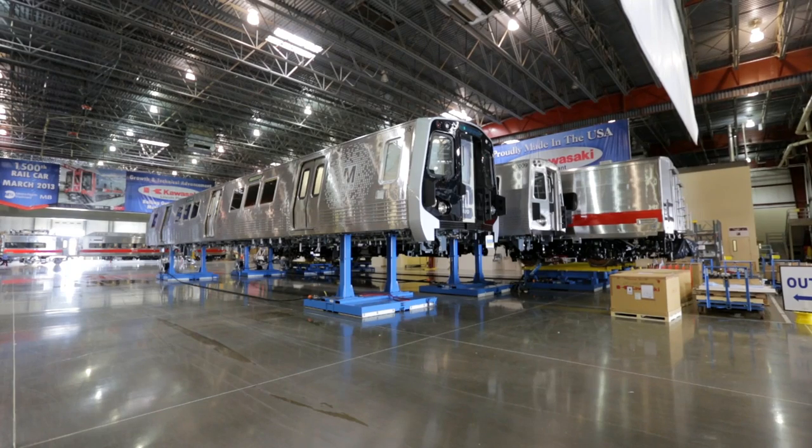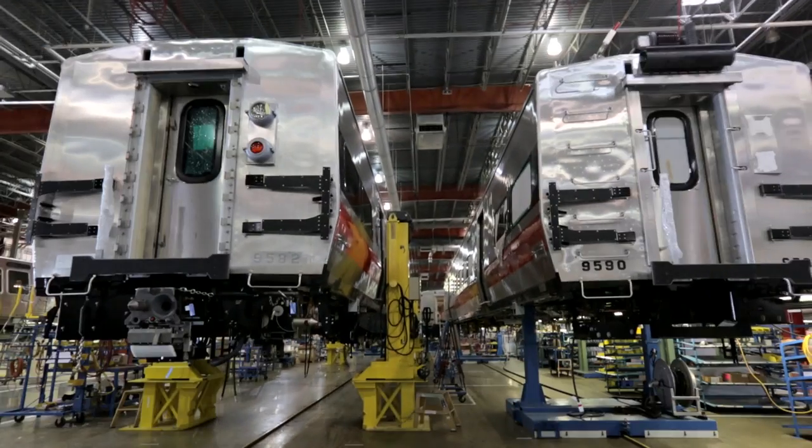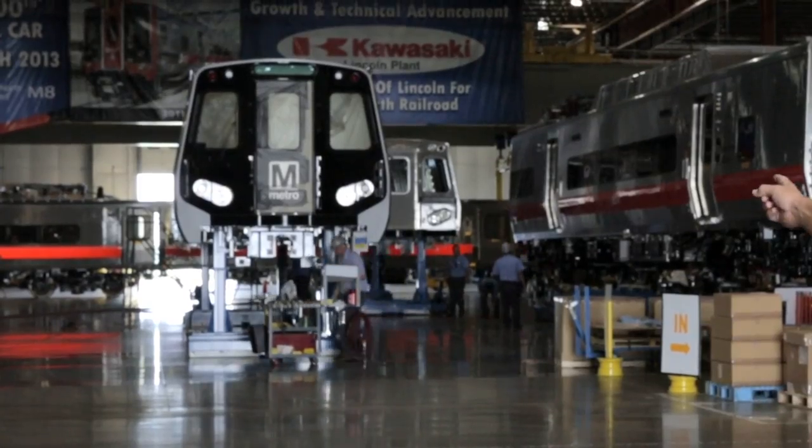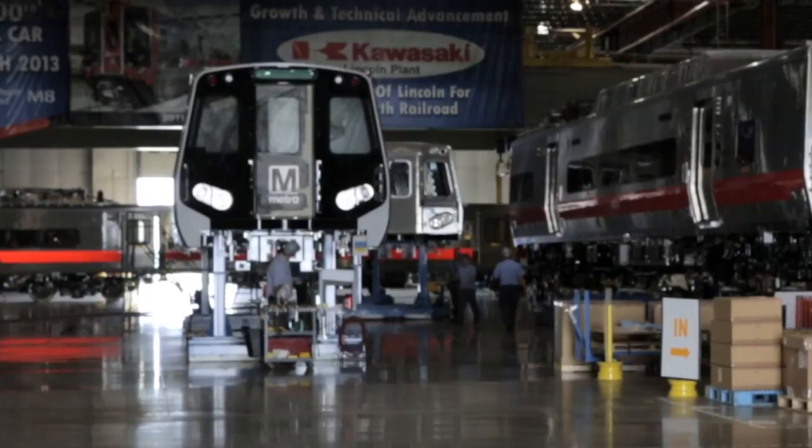Two people can physically move the rail car around in the facility. Just like on an air hockey table, it lifts it up just microscopically, and it floats on a bed of air.